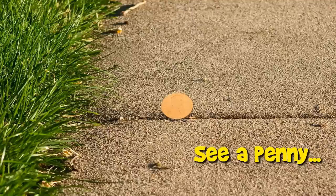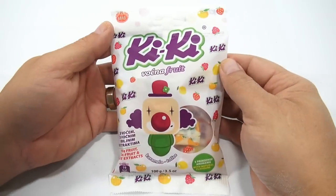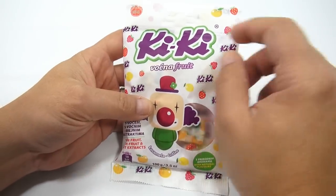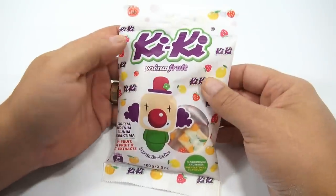You are now watching a Lucky Penny Shop product feature. Hey, it's Lucky Penny Shop, and here is a new candy for you. I'm guessing it's called Kiki, and it's made by Kras — K-R-A-S, or Kras?